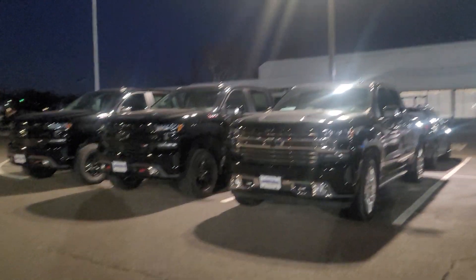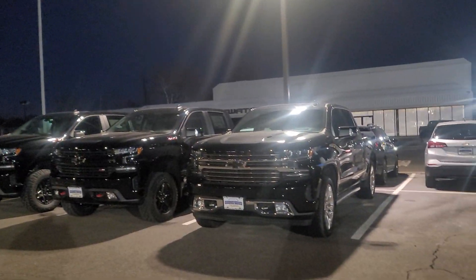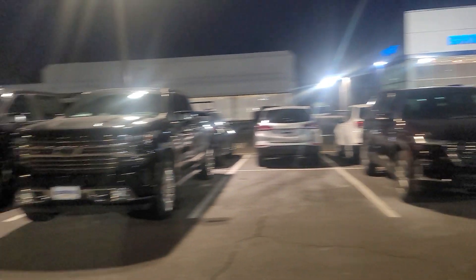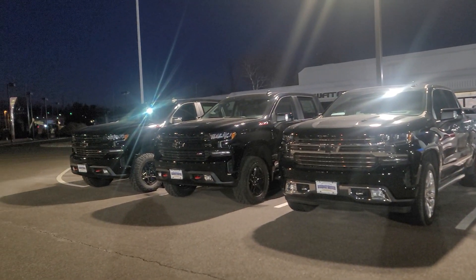If you guys do pick out some Silverados, I do have some of those available as well — some of the nicer trims like the Trail Boss and the High Country. I even have some customs in transit, so I'll be happy to assist you and get you a truck for your company.